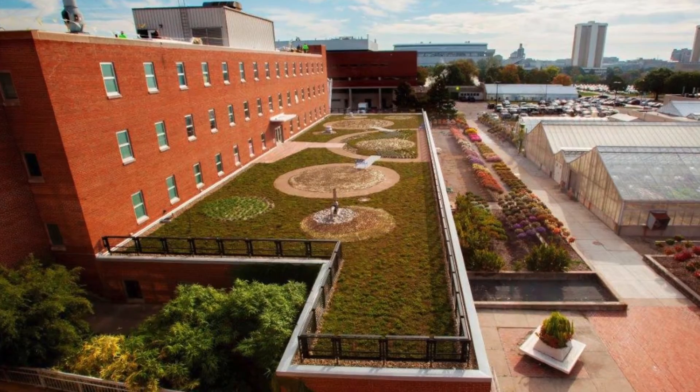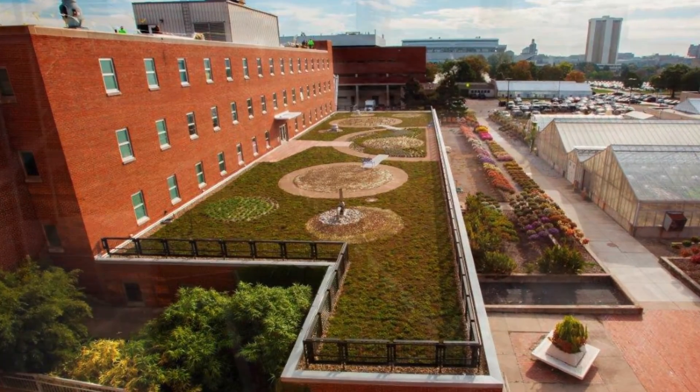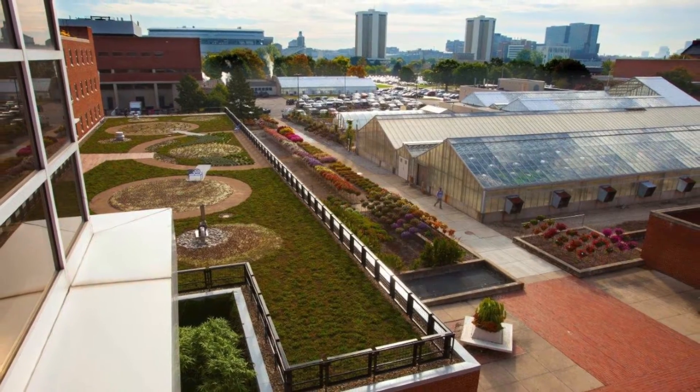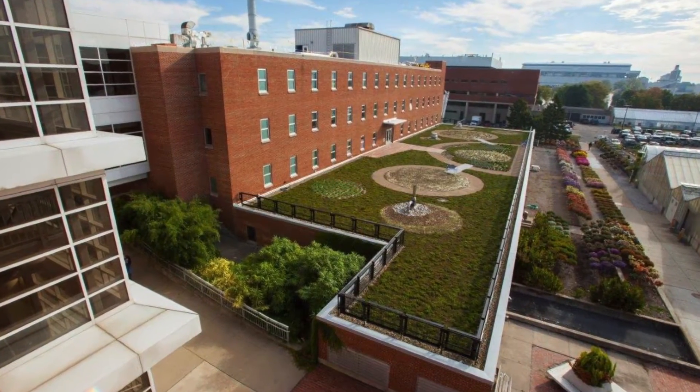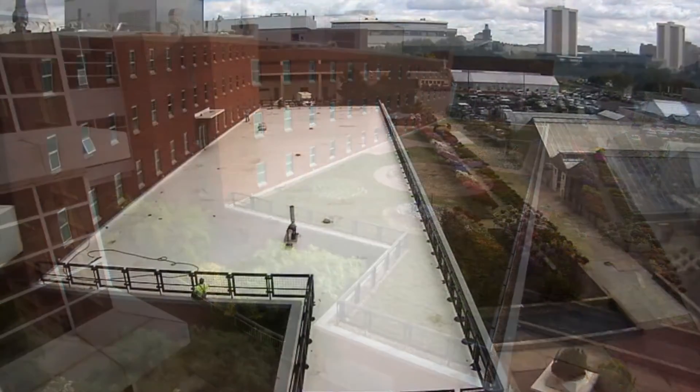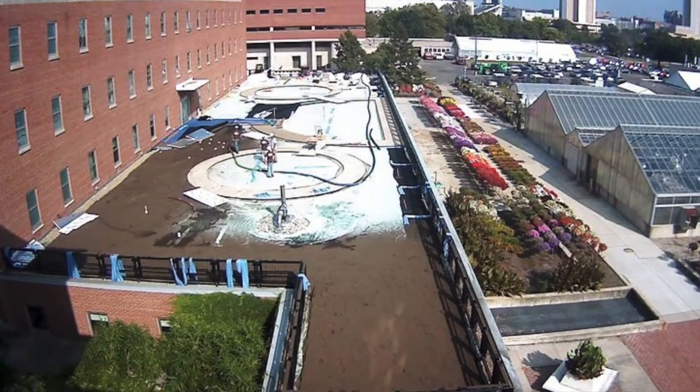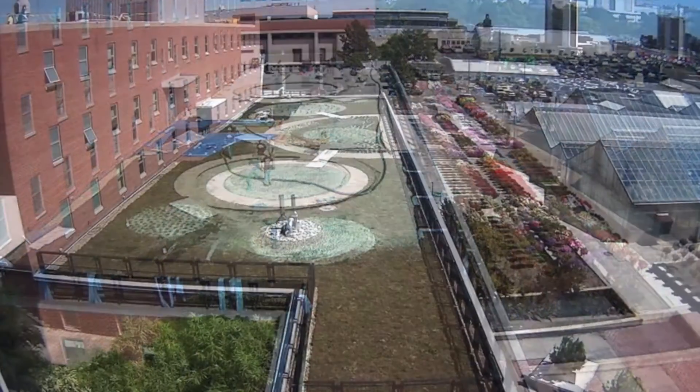Located on the 60-acre Chadwick Arboretum and Learning Gardens, Howlett Hall is home to the Ohio State University Department of Horticulture and Crop Sciences and the Food Science Processing Plant. Having been designed to house a rooftop garden originally in 1967, previously it was a tar and chip roof that was hot and unattractive, as well as an underutilized space on the urban campus.